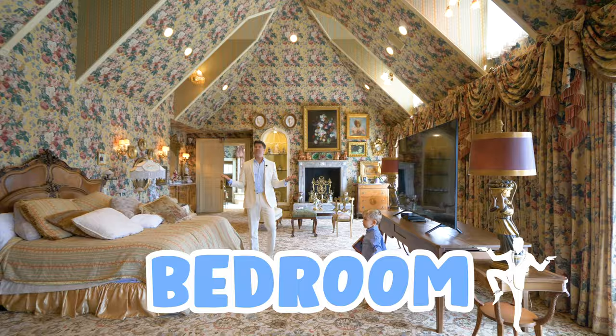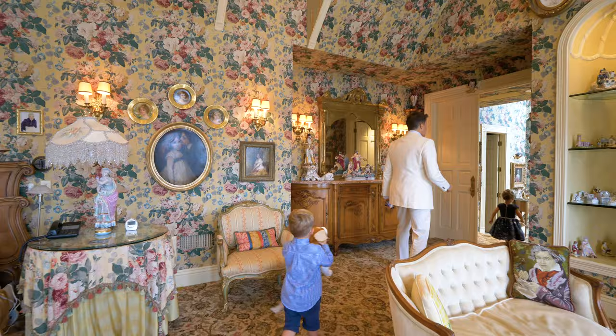This is the biggest bedroom I've ever seen. Wow. Look at this master bathroom — I've never seen a bathroom like this. This is my life.